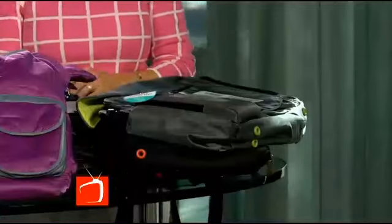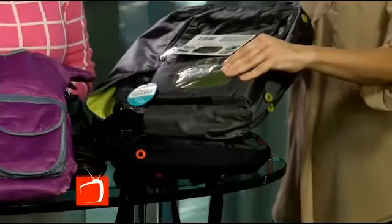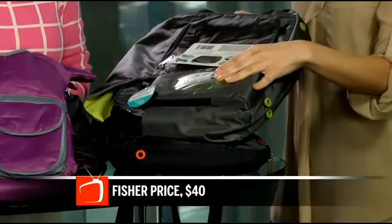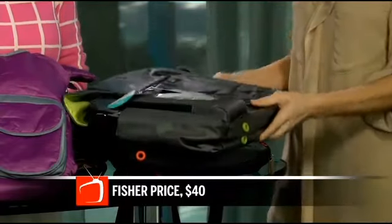Fisher Price is a very good first-stages bag, because you've got your wipes case right here. When you're in those stages where you need a wipe every single second, they're really easy to grab and you don't have to dig for it in the bag.